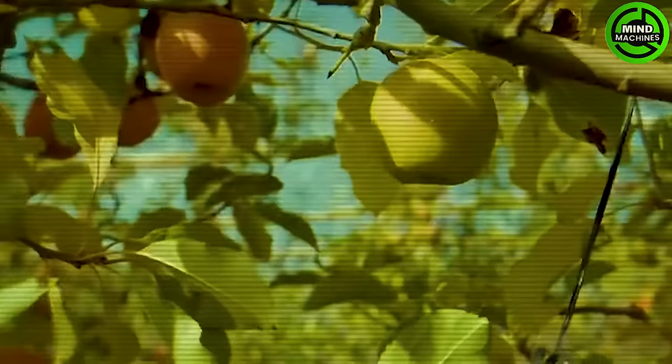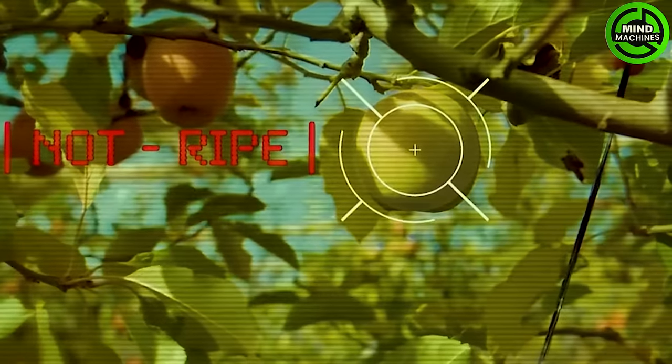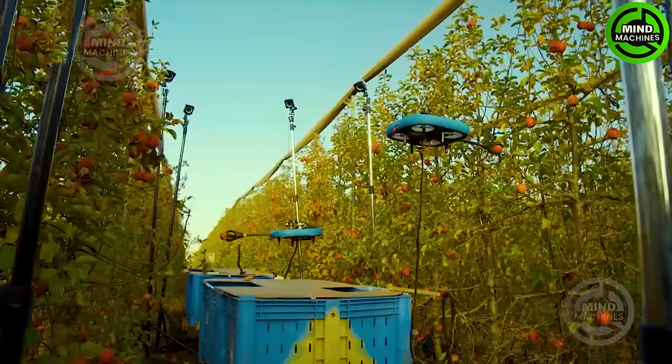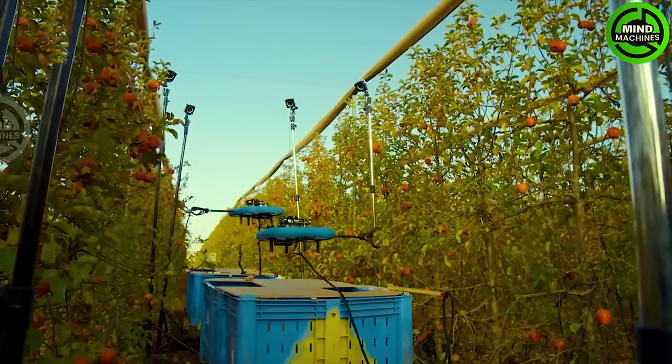These robots pick and box ripe fruit for the market, with real-time updates on progress, completion time, quantity, and cost — a glimpse into our future.